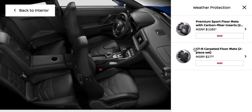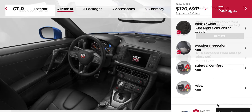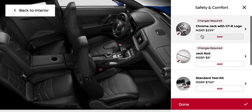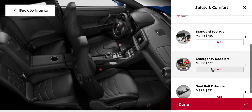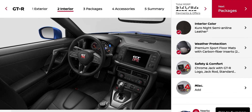And then weather protection — carbon fiber full cover thingies, so we'll do that. Safety and comfort: jack, those are very good, and jack rod. Standard toolkit, emergency road kit. And then you also have a seatbelt extender — I don't know why you need that, but apparently you might, because it's not some extra.